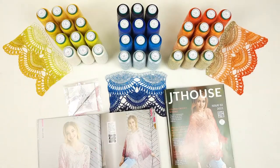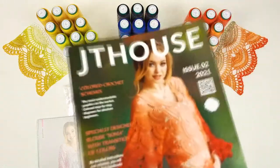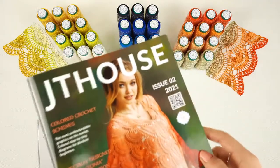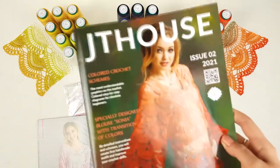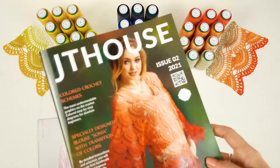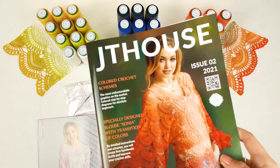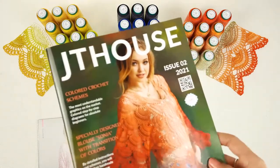So my friends, this is all the information for now. If you want to order our new crochet magazine with a discount, you can visit our store — use the link below this video. At our store you can also choose any colors you like for your blouse; I'm sure you will find really special colors for your project. If you have any questions, feel free to ask me — you can send a message at JT House yarn store, where we have a live chat, or leave a message below this video and I will gladly send you more information.